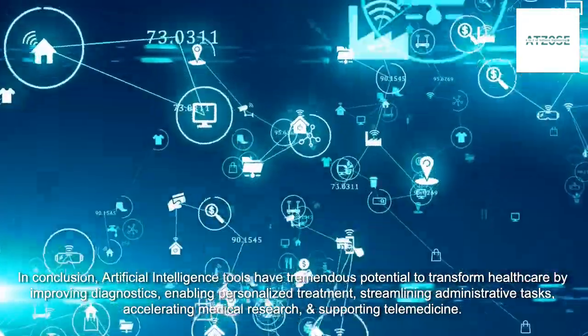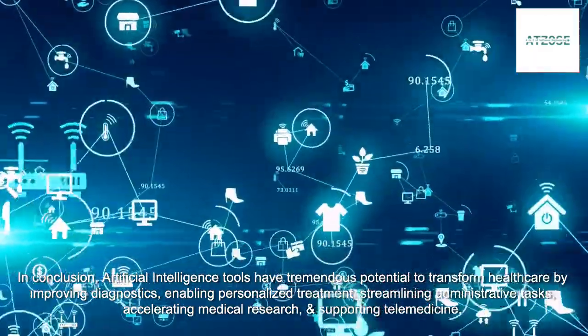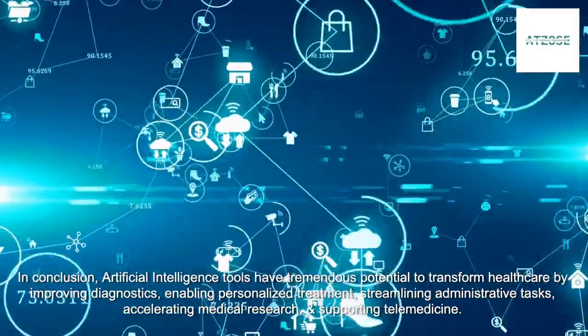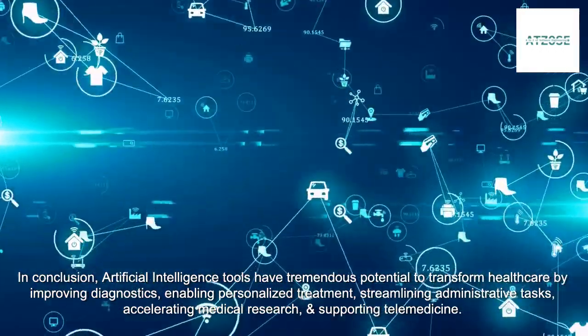In conclusion, artificial intelligence tools have tremendous potential to transform healthcare by improving diagnostics, enabling personalized treatment, streamlining administrative tasks, accelerating medical research, and supporting telemedicine.